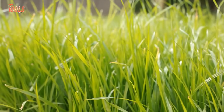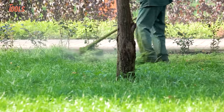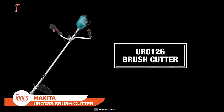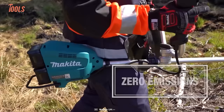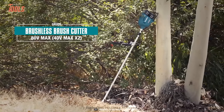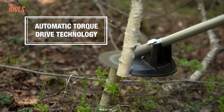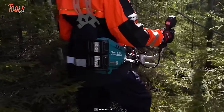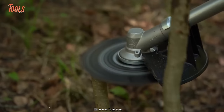No one likes an overgrown lawn — it's not only visually unappealing but unhygienic as well. Take a look at the UR012G Brush Cutter from Makita, powered by two 40-volt max XGT Li-Ion batteries. You get overload protection, an electric brake, a handy speed control function, a reverse switch for easy shaving of grass clippings, and most importantly, a very low noise level that ensures you and your neighbors don't suffer from noise pollution.